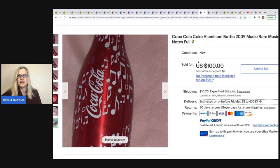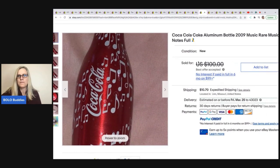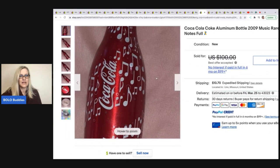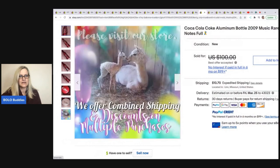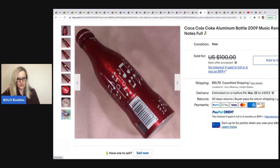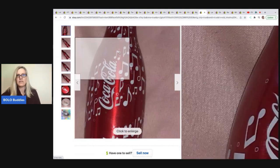This Coke bottle — a Coca-Cola aluminum bottle from 2009. Oh, look at that, so cute and clever! They sold this for $80 on best offer, with the buyer paying shipping.